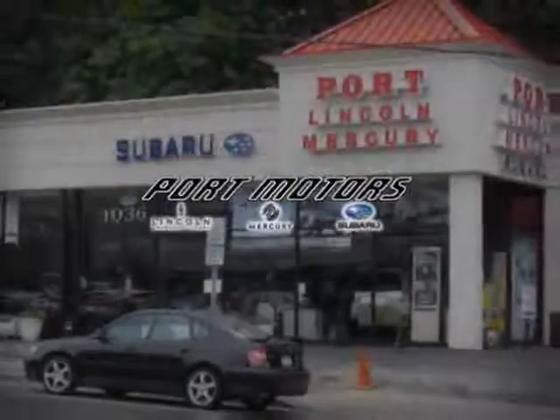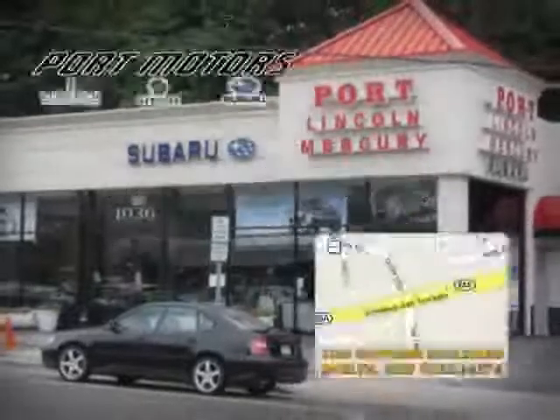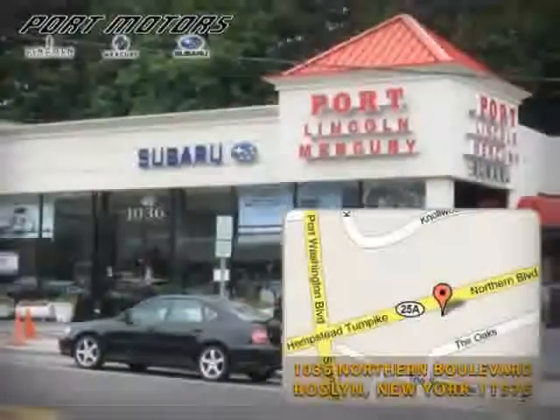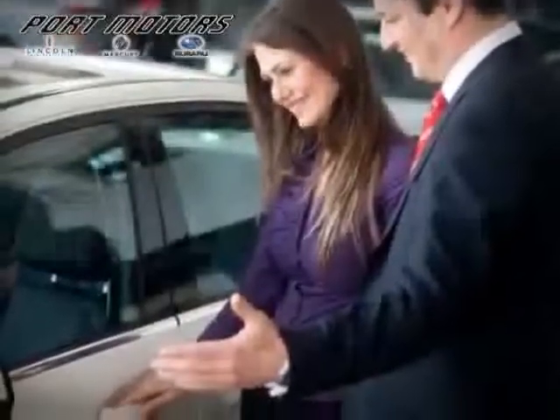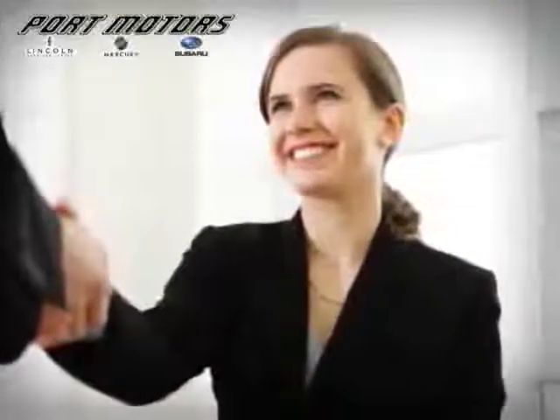You are about to view another outstanding pre-owned vehicle from Port Motors. We're located near you at 1036 Northern Boulevard in Roslyn, New York. You'll quickly discover the only thing that exceeds the quality of our pre-owned cars is the service we provide you. Port Motors is a volume pre-owned dealer, which equals savings to our customers.